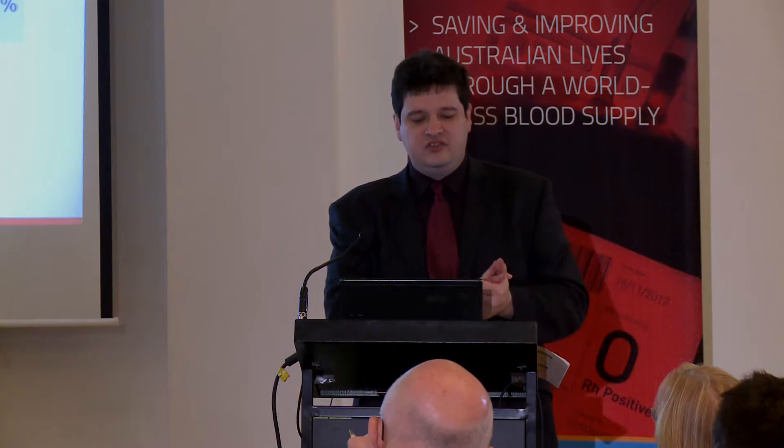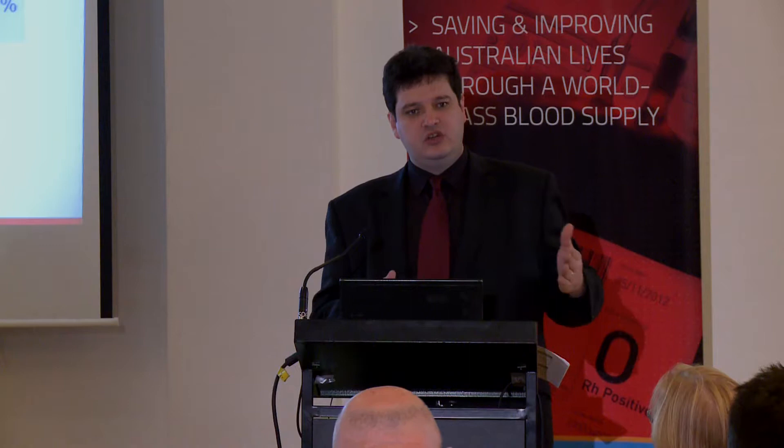Moving on to the topic of discards and wastage — I'll set the scene with an overall summary of where we are nationally. There's been a strong focus from governments in the last two or three years on looking at what blood products are being wasted and discarded in hospitals, actually trying to record and measure that. We've gone from a position where two years ago less than half the country was recording discards, to a position where we're at about 95% now. As that figure is coming up, the quality and quantity of the data is increasing.